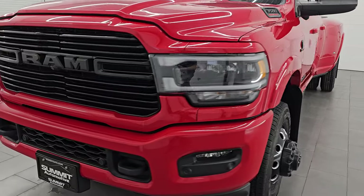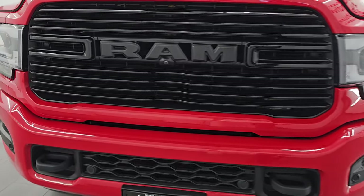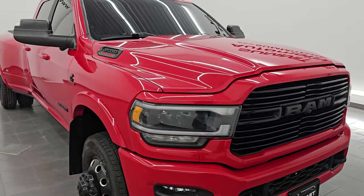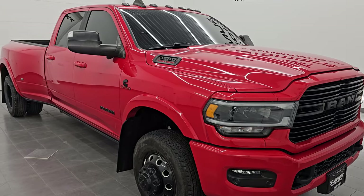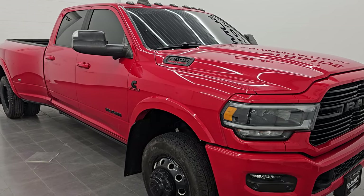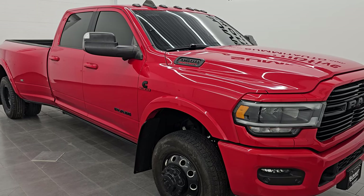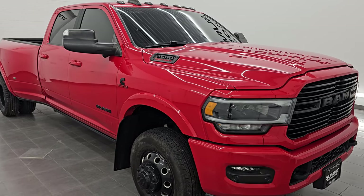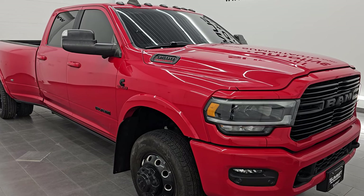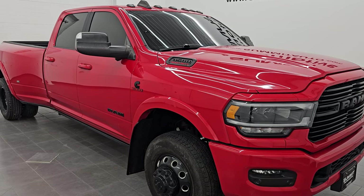This 2022 Ram 3500 has a 6.7-liter high-output Cummins diesel engine, puts out 420 horsepower and 1,075 foot-pounds of torque. This truck has been fully safety-inspected by our service shop, has a fresh oil and filter change. All the fluids have been checked and topped off.